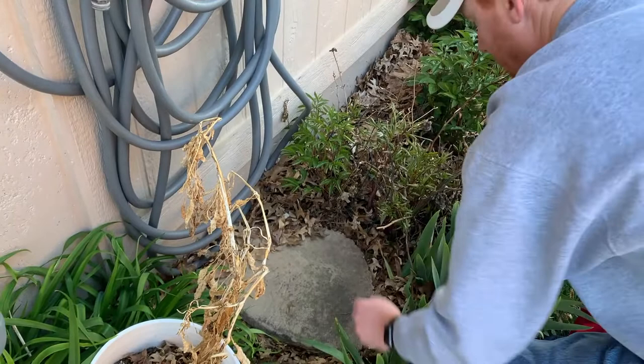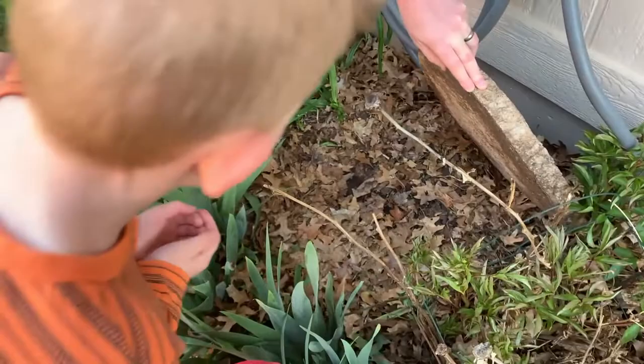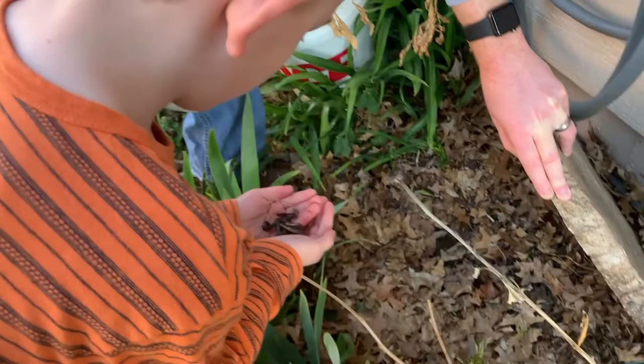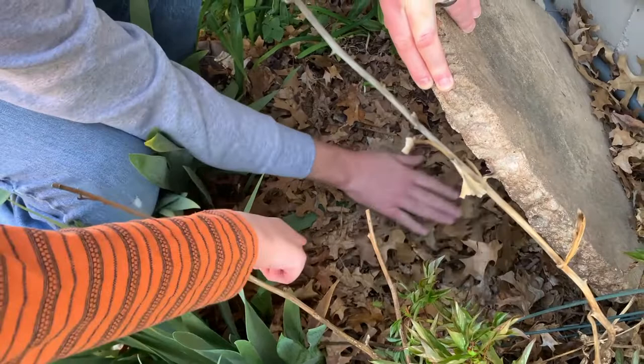I'm going to lift this up and then you put your hands out. Do you want to dump him in the bucket or hold him? I'm going to put him in your hands. He's playing dead. Put him down - drop him in there. Very good. We're going to try to put him back. He's moving! Cover him up with some leaves. He's moving. Thanks for watching and make every day an adventure.